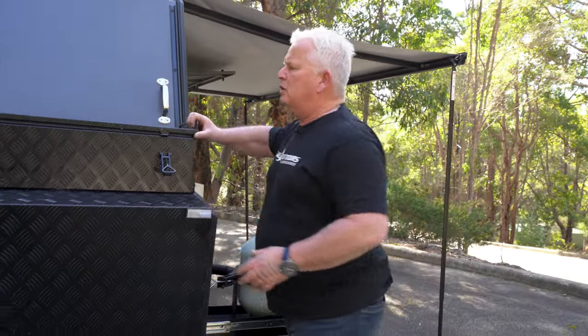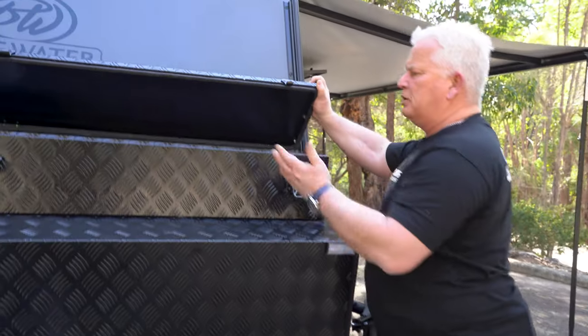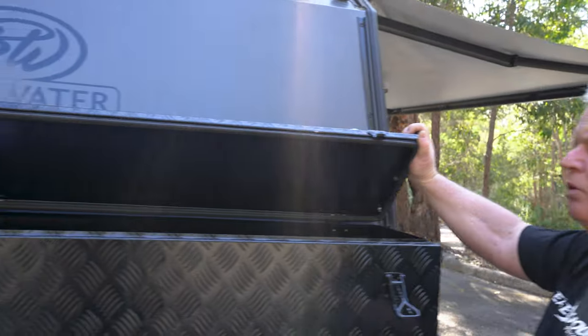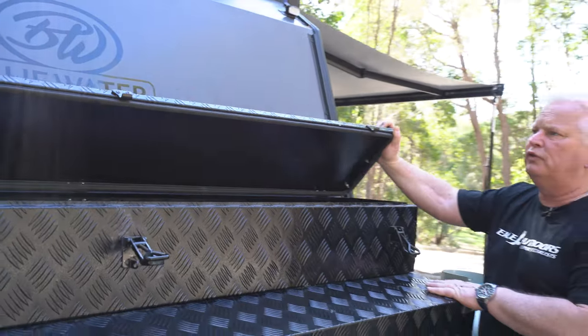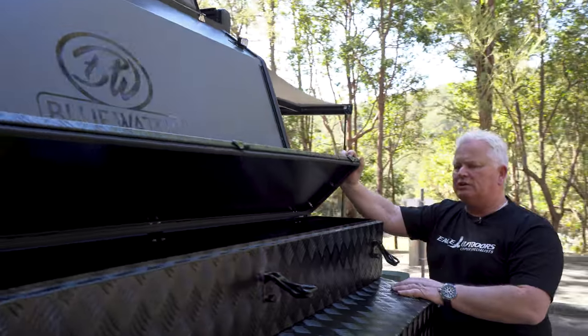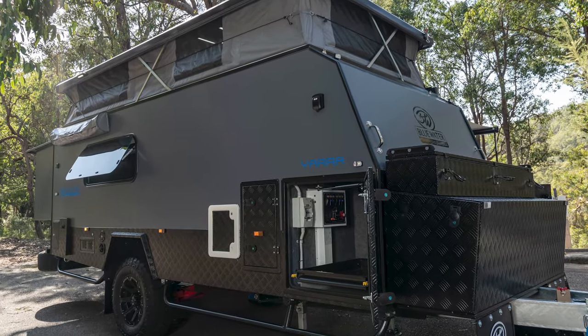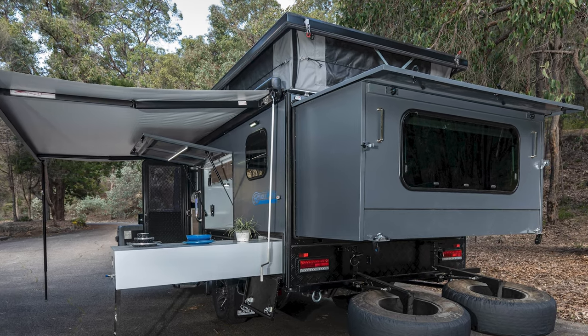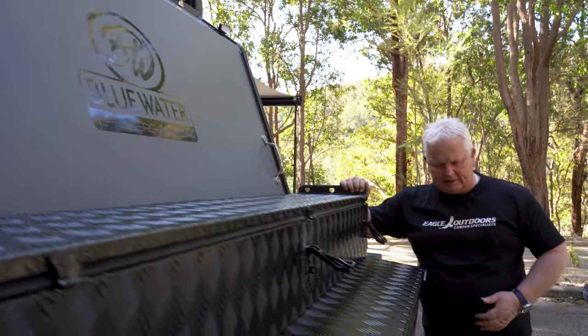On the top of this box here we also have a large pole box. This will store anti-flap kits for your awning, poles for your annex, and anything else — it's just a great place to store stuff. We've got a few bits and pieces in there with our wedges and all, but it can be used for anything.